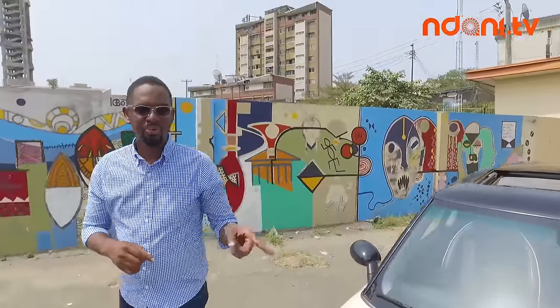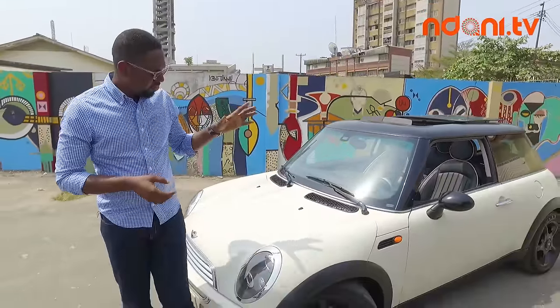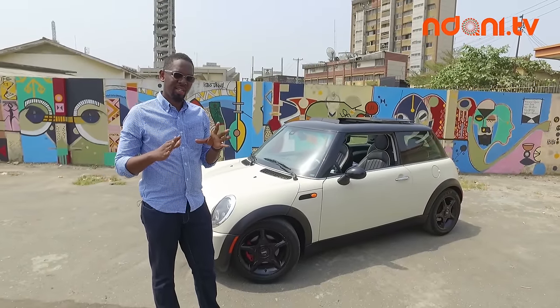This is the 2004 Mini Cooper, the first model I ever drove actually. It is owned and built by the BMW Group, so you get a lot of BMW style hints throughout the car.